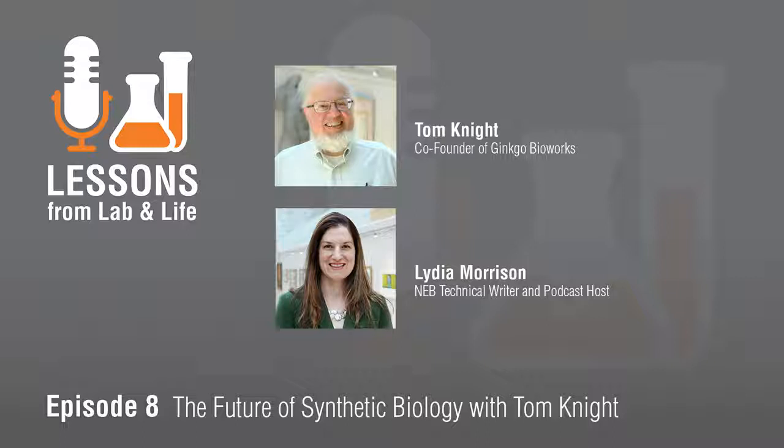Thank you for everything that you do. Thank you for having me. Thanks so much for being here today — it was such an honor to interview you. I hope you'll enjoy the rest of your visit. Thanks for joining us for this episode of our podcast. Check out the transcript for links to further resources. Join us next episode for a discussion of the history of molecular cloning and speculations on where it's headed in the future, with New England Biolabs Senior Scientist Bill Jack.